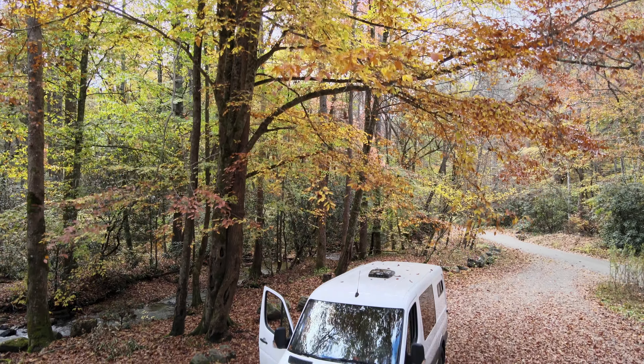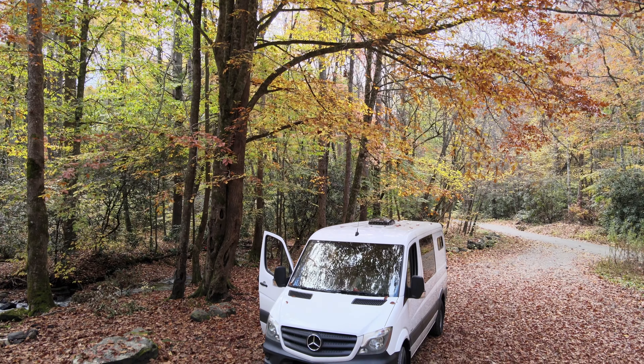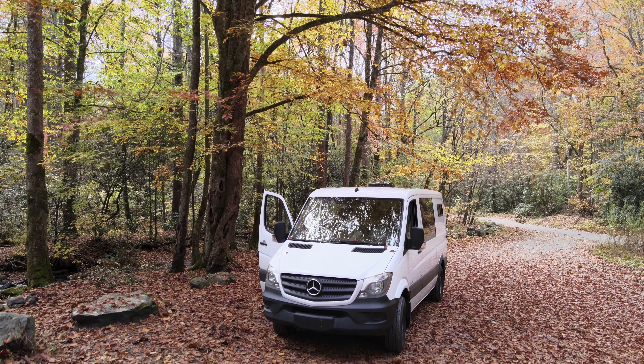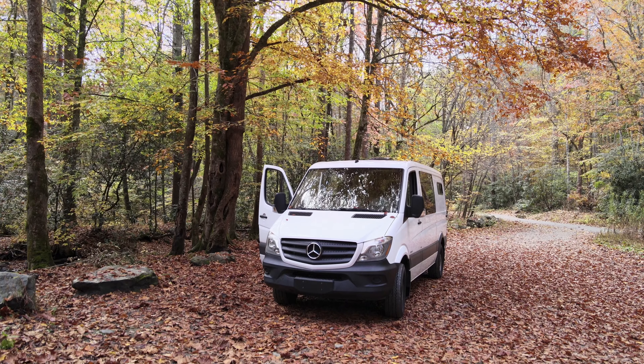We built this van ourselves for around $3,000, and in this video, I'm going to show you our exact setup. I'll be sure to put links in the description for all the things we used to make our budget-friendly cozy camper van.